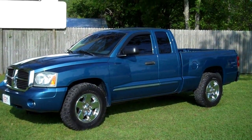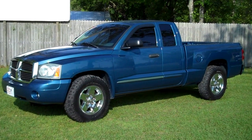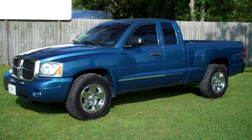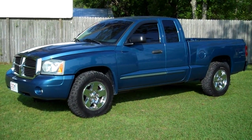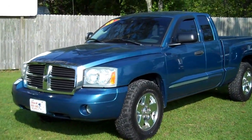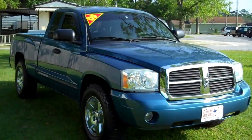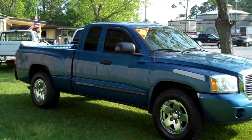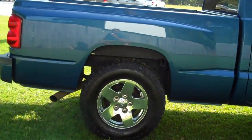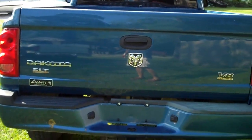Today we're looking at a 2005 Dodge Dakota. This vehicle has a V8 engine, automatic transmission, chrome wheels, and it's a two-wheel drive with air conditioning. The Dakota only has 74,000 miles and it's perfect in every way. Tires are like brand new. It's got a great color, looks great in person. It is an SLT.